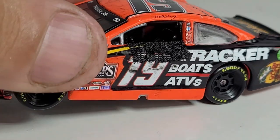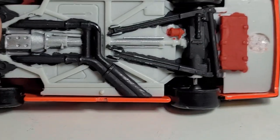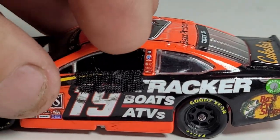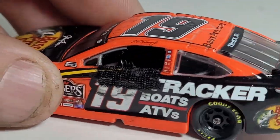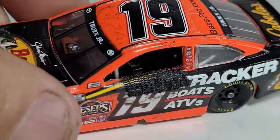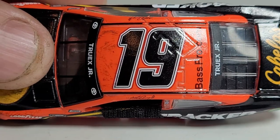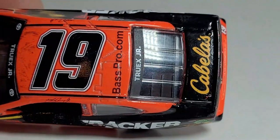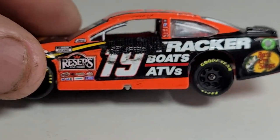You can still see the Bass Pro Shops and Tracker Boats logos. He even paints the details inside the cockpit - the steering wheel is nice and the battery is all nicely colored. Really cool detail. Even the top of the car looks really cool - all raced up, smear marks everywhere. Even Truex's name banner is all smeared up with build-up.